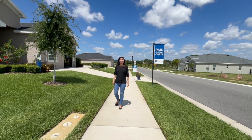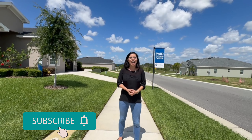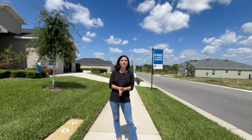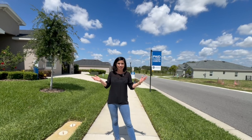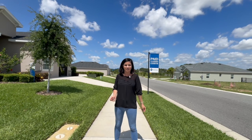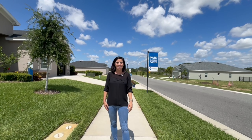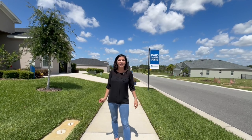That concludes the tour of this home. I hope you enjoyed it. Make sure you subscribe to my channel if you want to see more like it. If you have any questions about this home, community, or the area of Davenport, I'm happy to answer them — all of my contact info is at the end of this video. If you're looking to make a move closer to the magic, reach out and let's make sure you find your happily ever after.